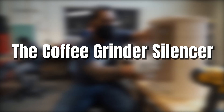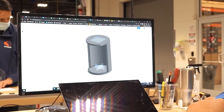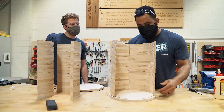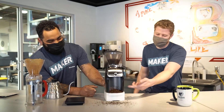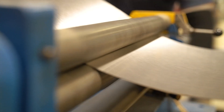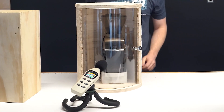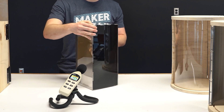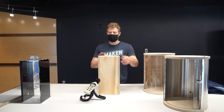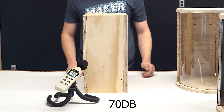The coffee grinder silencer is basically a big box that you put your coffee grinder in to silence it when you're grinding your coffee or making a smoothie. It came into being because Austin, one of our engineers, just had a baby and was waking up his baby and his wife at 5 in the morning. There are already quiet coffee grinders on the market, so the coffee grinder silencer is going to the back burner.